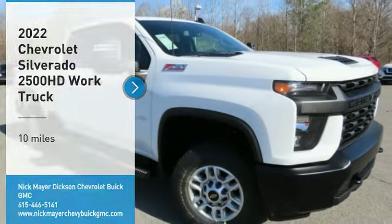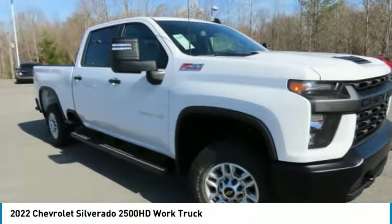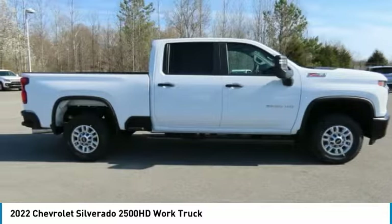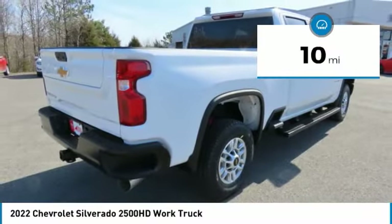Stop by and take a look at the 2022 Silverado 2500 HD. This pickup truck pulls unlike any other. This vehicle has less than 100 miles. Here are some of this vehicle's great options.